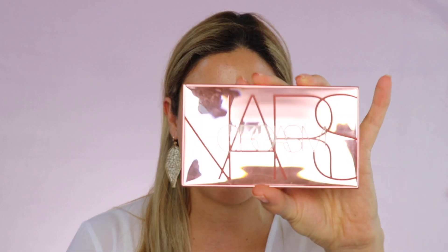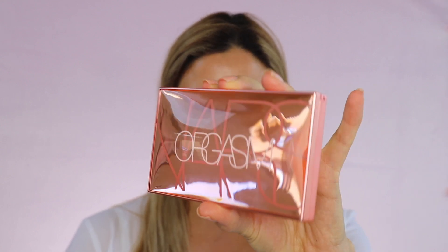My husband went and picked it up and I was so grateful that he was able to get me this beauty. Now I'm just going to unbox it for you — yesterday I was playing a little bit with it, just checking out the colors, etc.